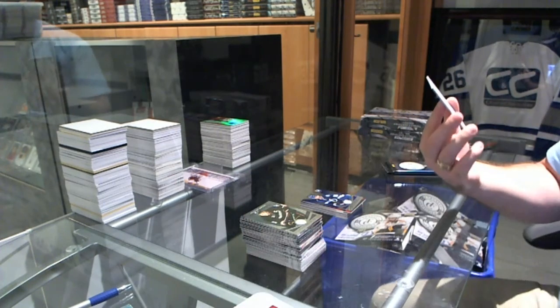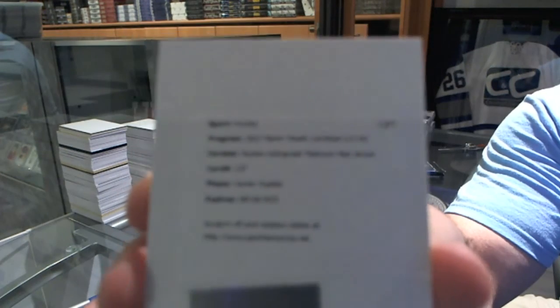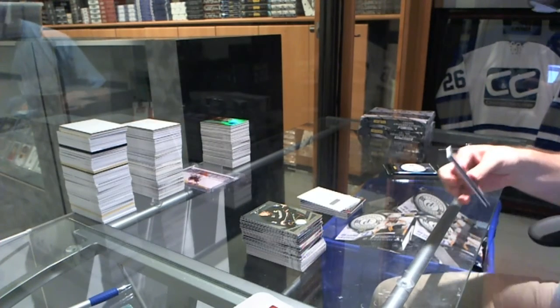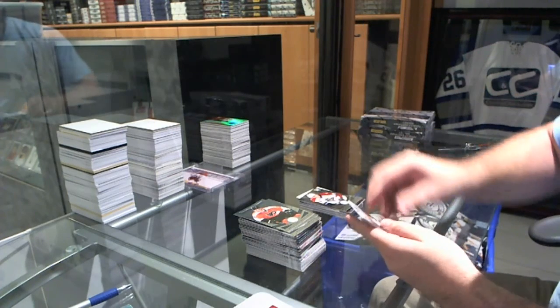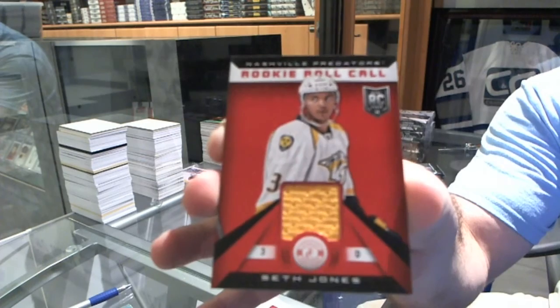And a rookie autographed platinum red jersey for the Detroit Red Wings, Xavier Ouellet. We've got for the Florida Panthers, Alexander Barkov rookie. And for the Nashville Predators, rookie roll call of Seth Jones.